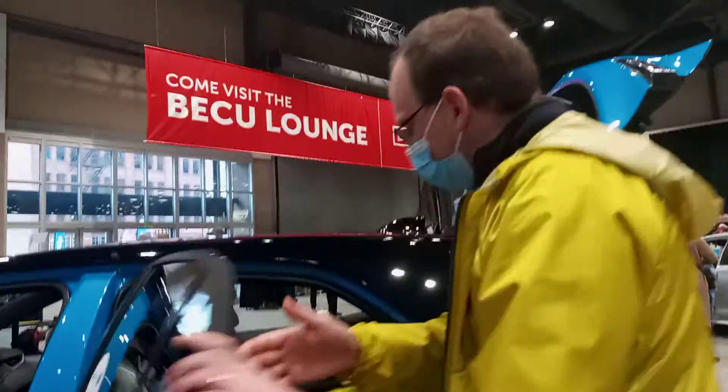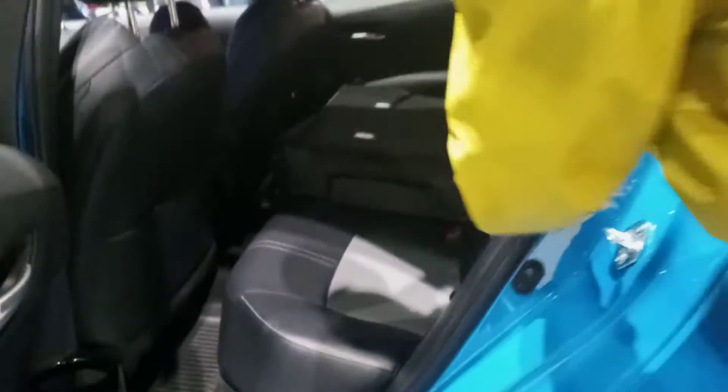Let me go ahead and show you the back seat. Right now it's folded down so that you can have more cargo, but you can just flip it up. As you can see, you've got a nice offset color on the interior — it kind of makes it pop a little bit with the two different colors.